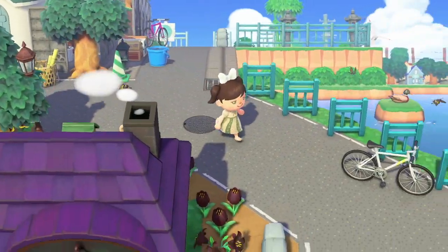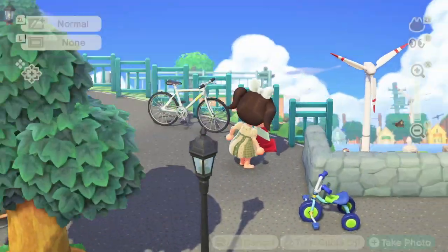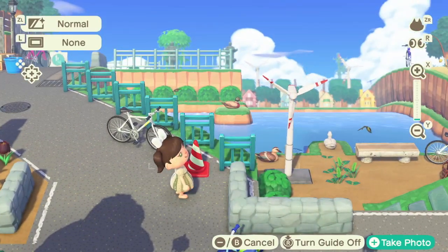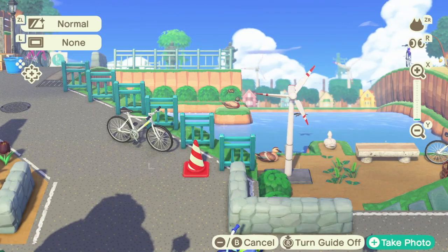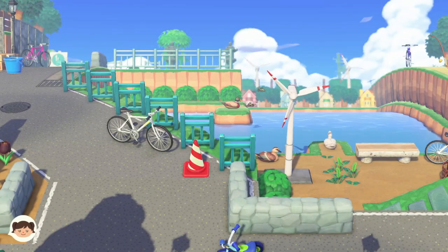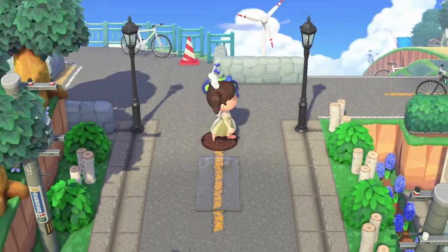Okay, so this is where Julian's house was, I believe. And wow — this view is so cool. Wait, I'm gonna get out of the picture. Wow, that's really cool. I love all the roads here.